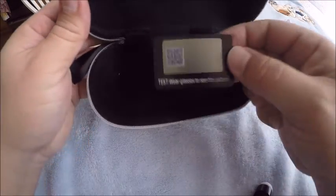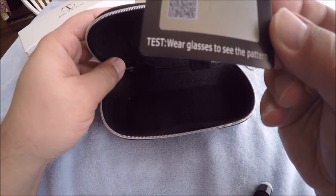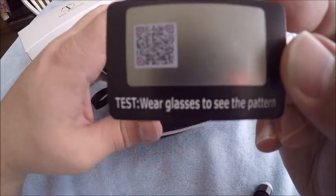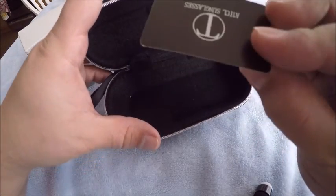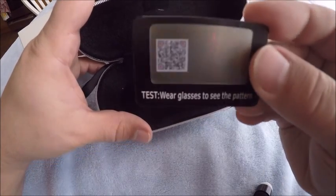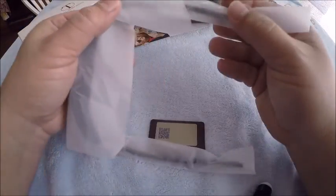There's a card that says 'test your glasses — wear glasses to see the pattern.' I wonder if this is a fake card so you think you got real polarized sunglasses when you really didn't. We'll see. My expectations are not that high.